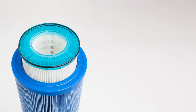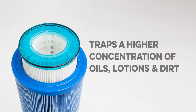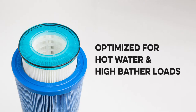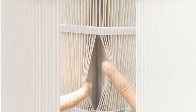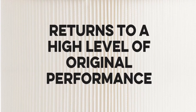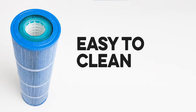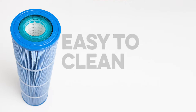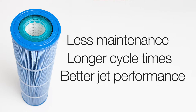This means the new advanced fabric in Coast Spa cartridges traps a higher concentration of body oils, lotions, and dirt, and is optimized for hot water and high bather load environments. The point-bonded construction allows the release of greater volumes of dirt trapped within the fabric when being cleaned, returning the filter to a high level of original performance. Coast Spa owners can clean the new advanced fabric filters simply and effectively, resulting in less maintenance, longer cycle times between cleaning, and better spa jet performance.